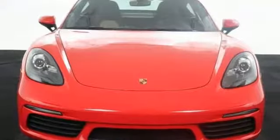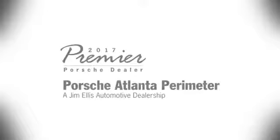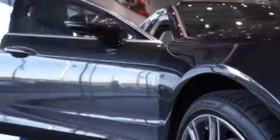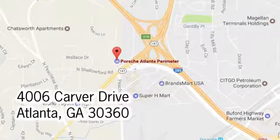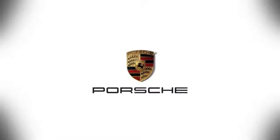Everything you need for a sporty active lifestyle — the rest is up to you. Take this 718 Cayman home today. At Porsche Atlanta Perimeter, we prove that buying a car can be a world class experience. Contact Porsche Atlanta Perimeter today. We're conveniently located inside I-285 on Peachtree Blvd.